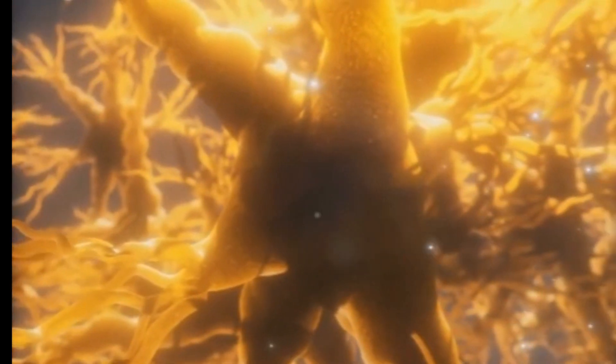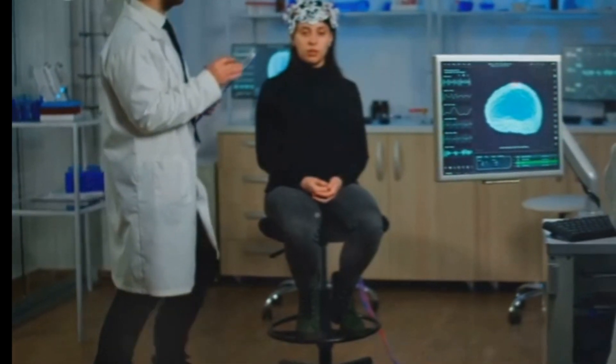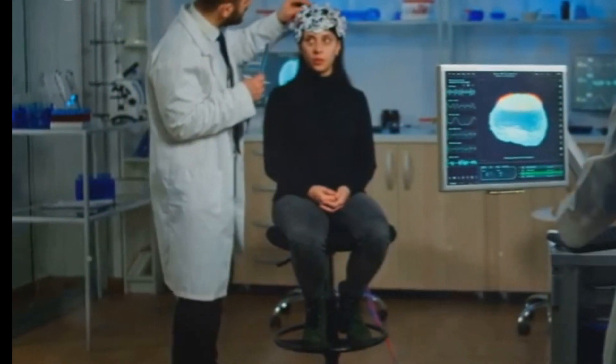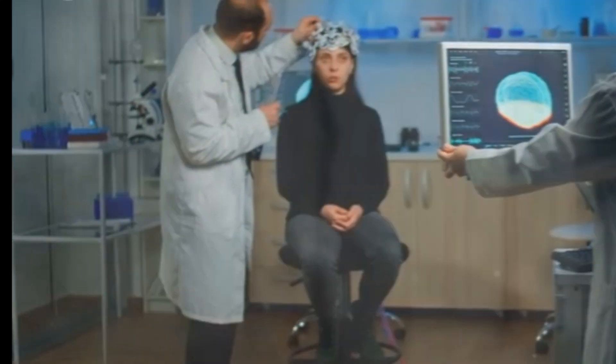Welcome back Medicos. In today's video, we're diving deep into the fascinating world of sensory receptors and their pathways. Understanding how our body detects and processes environmental signals is crucial for grasping the complexities of human physiology. Let's get started.